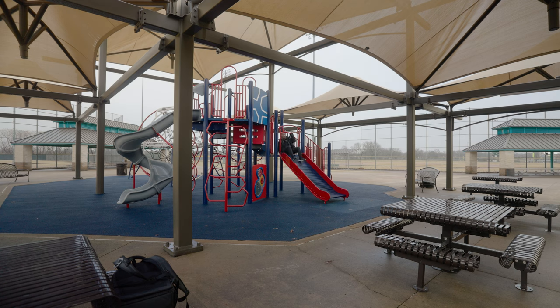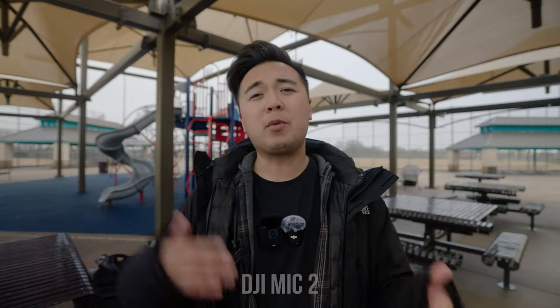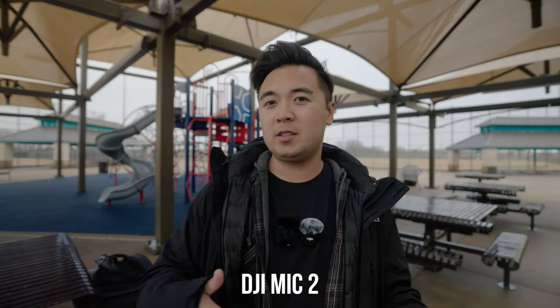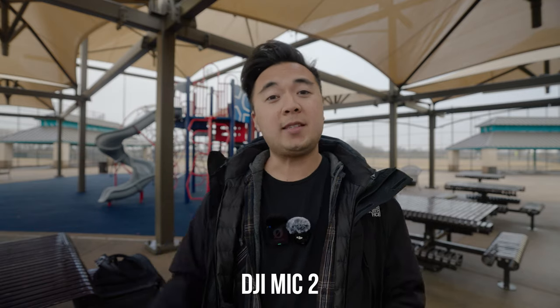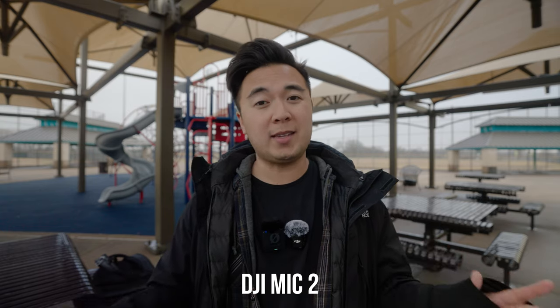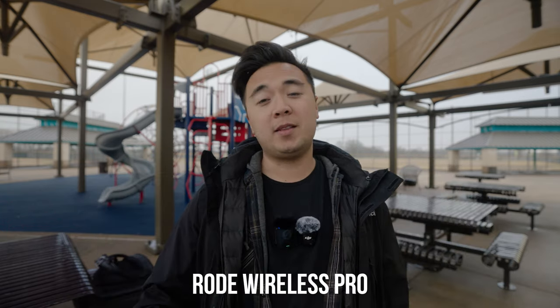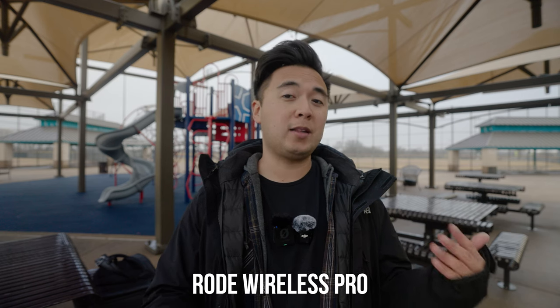Alright, hold on. Check this out — don't watch me mob on this slide. Did you see that? My butt's wet. But I'm going back and forth between each transmitter just so you can hear the audio quality. This is the audio coming directly from the transmitters themselves, with no post-processing at all, except maybe to raise the levels so it sounds about the same. This is what the audio sounds like on the Rode Wireless Pro transmitter.